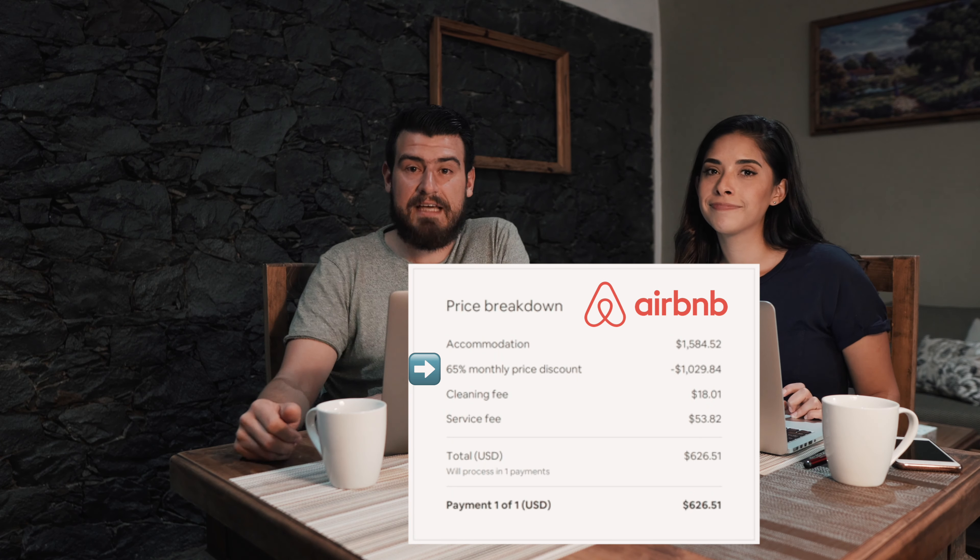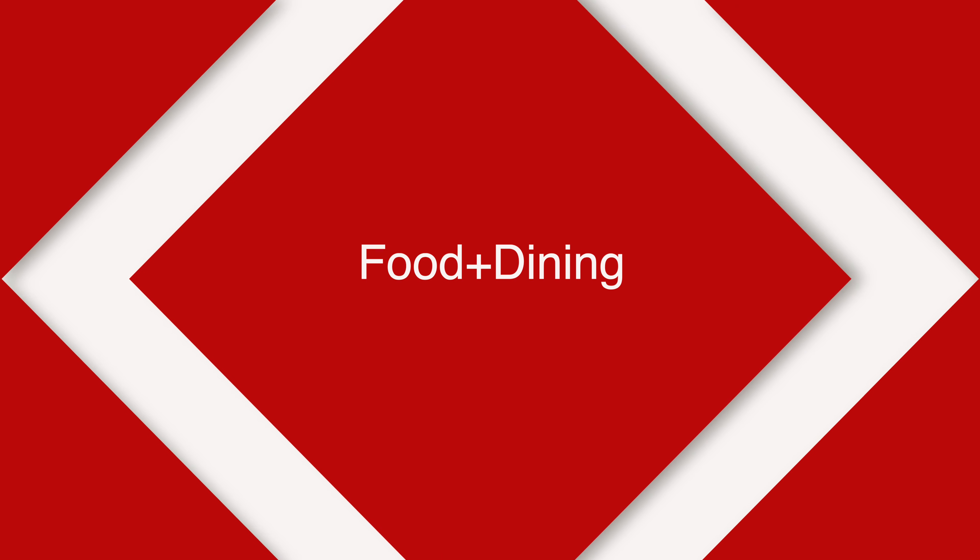Typically, if you book for a month, hosts tend to give good discounts — this one happened to be a really good discount. The next category is going to be food and dining, which includes groceries, water, restaurants, and cafes.